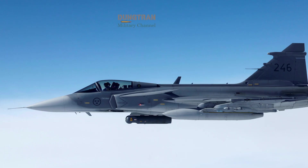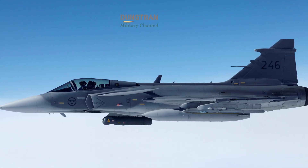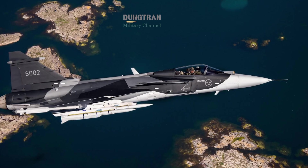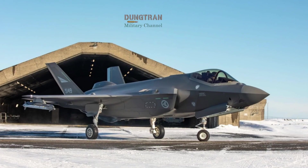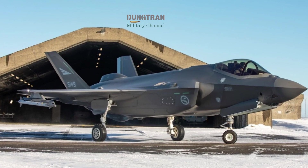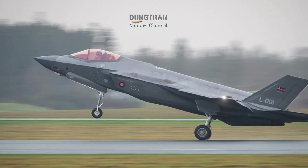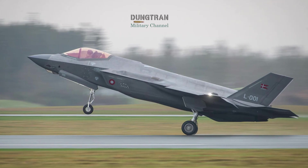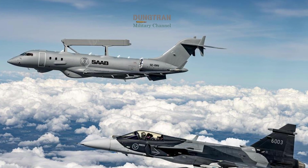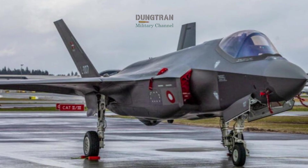Comparing costs illustrates the contrast further. A Gripen E costs around $85 million per unit, and its operating costs remain relatively low. Saab designed it to be maintained with small ground crews in the field. The F-35, meanwhile, ranges between $100 to $120 million per aircraft depending on the variant and contract. Its long-term sustainment costs have been a recurring complaint, with per-hour flight costs still double those of the Gripen. For Sweden, producing Gripens ensures national industrial independence. For Norway, Denmark, and Finland, buying the F-35 ties their defense more closely to U.S. supply chains.